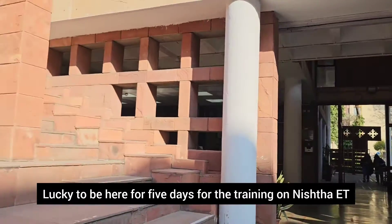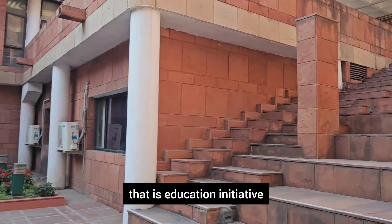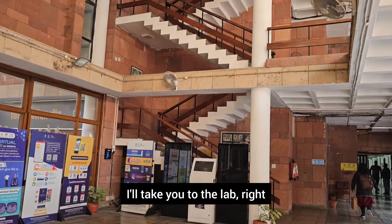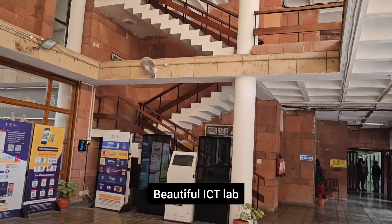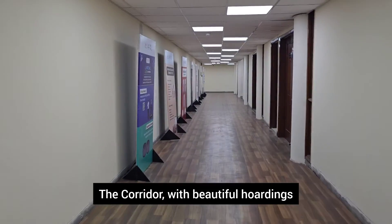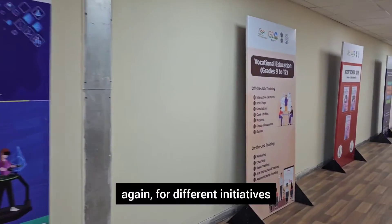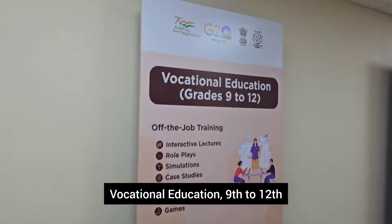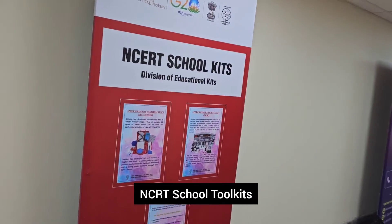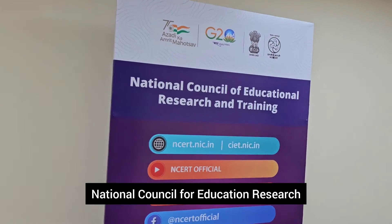We are here for five days for training on NISHTHA ET — that is the Education Technology initiative. We'll be walking upstairs and I'll take you to the ICT lab. We are walking inside through the corridor with beautiful hoardings covering different initiatives: vocational education for grades 9 to 12, CRT school toolkits, and the NCERT website.